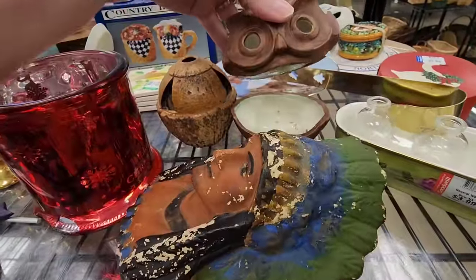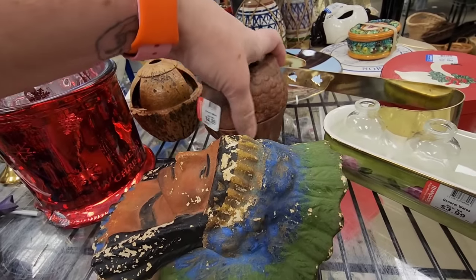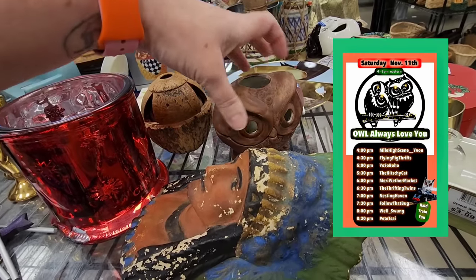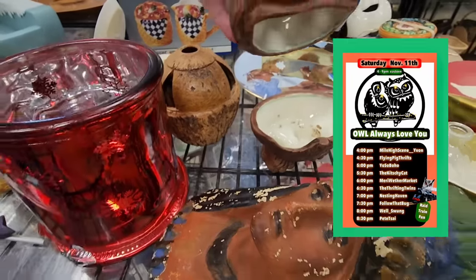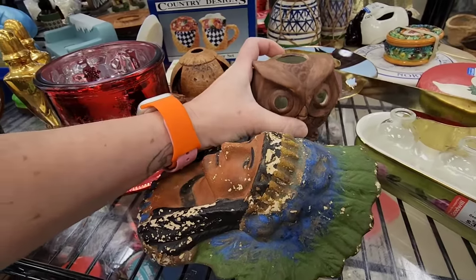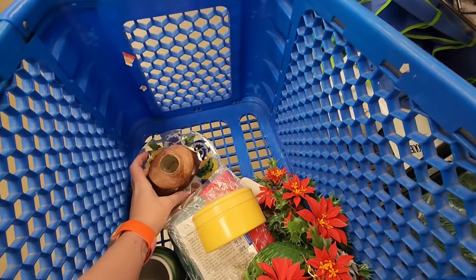That was a Chalkware Indian in the front, and then I was kind of surprised that the lid came off of it. It was $4.99 — a little pricey — but for the owl always love you train that Yvonne is hosting, I thought this is perfect. It was in really good condition and definitely has some age to it, so that went in the cart on the plate.